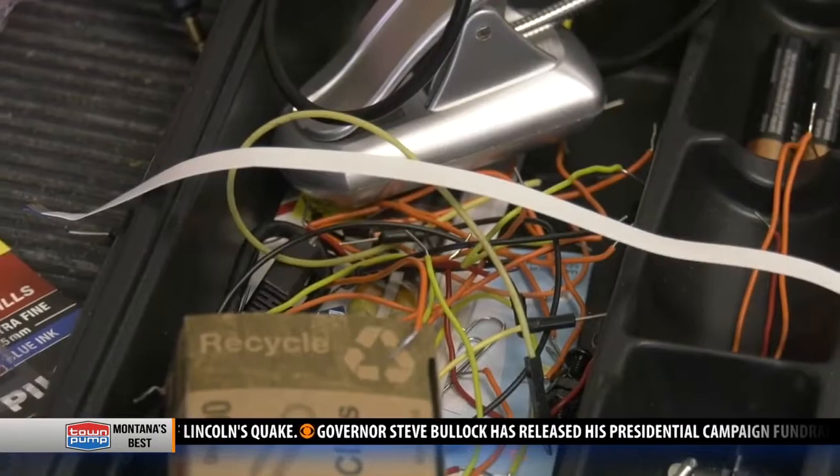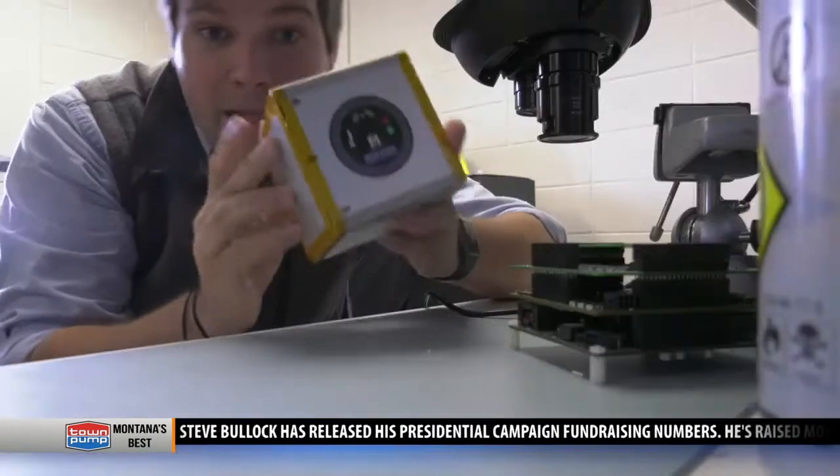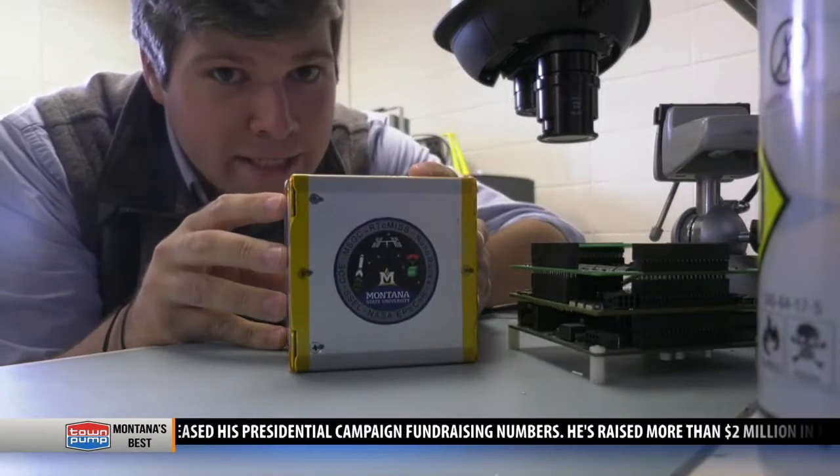Current computers that NASA uses and aerospace companies use are made resistant to radiation, and it causes them to be quite expensive and also run pretty slow compared to the computers we have on earth. We call it off-the-shelf parts. It will look something like this when it actually goes into space.